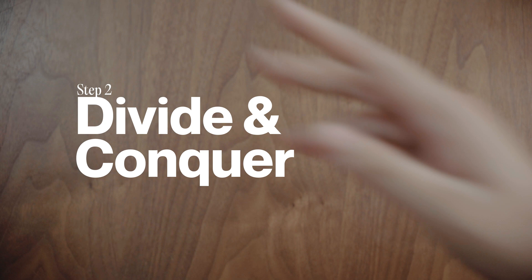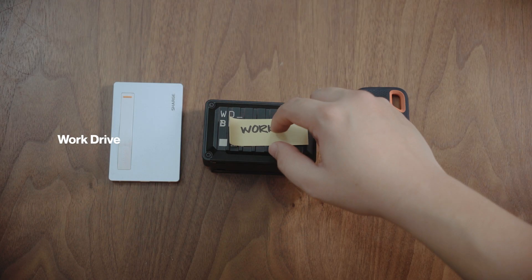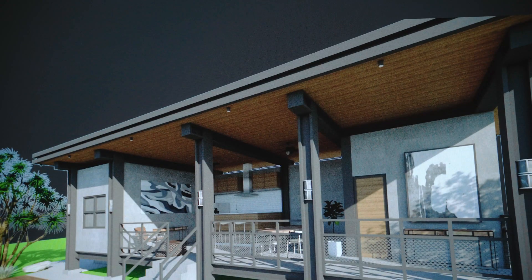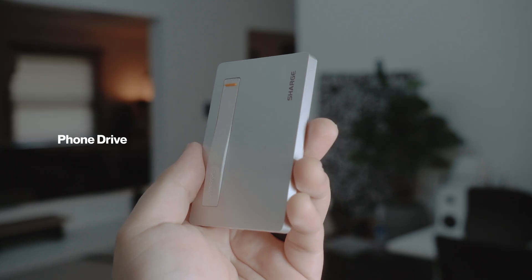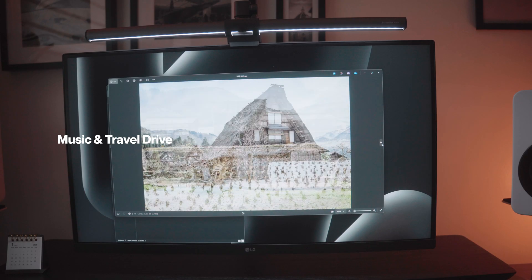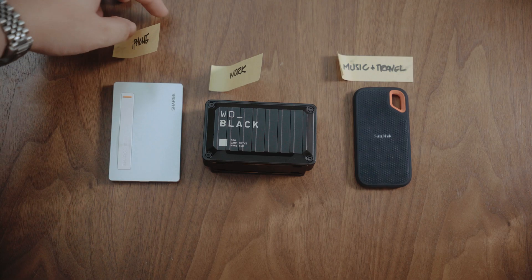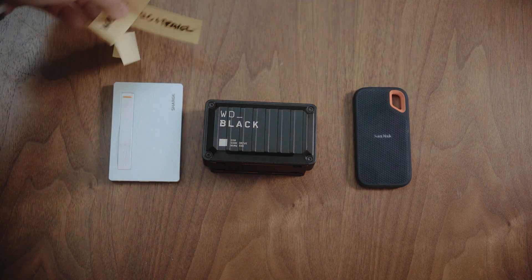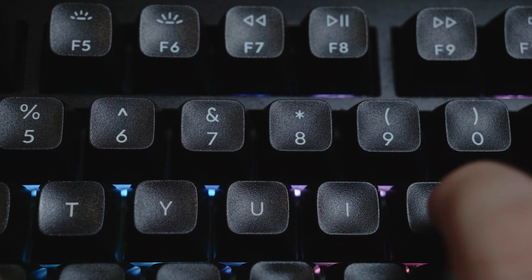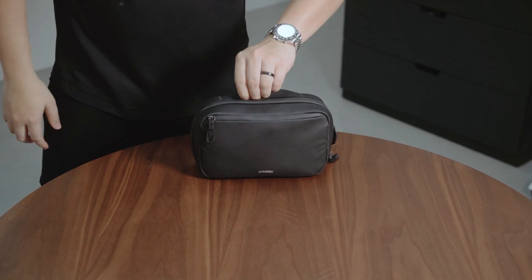Step 2: Divide and conquer. I utilize three external SSDs for specific purposes. For my work drive, my 1TB WD-D30 backs up all my work-related files and archived projects. For my phone backup, the Charge Disk Plus SSD stores photos and files from my iPhone. And for music production and travel, my Sandisk Xtreme SSD houses them. Each drive is distinct for easy access, helping me save time and find files quickly. If you're looking for a more advanced option, consider a NAS drive. I keep my drives organized in the Orbit Key 2-in-1 tech accessory pouch.